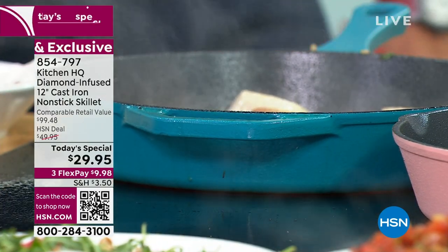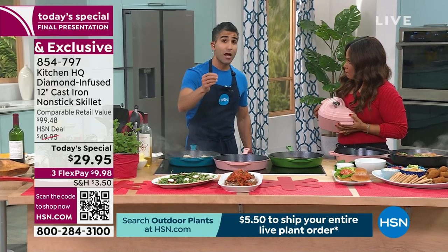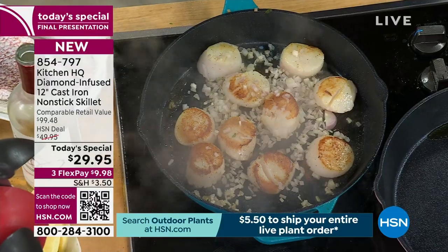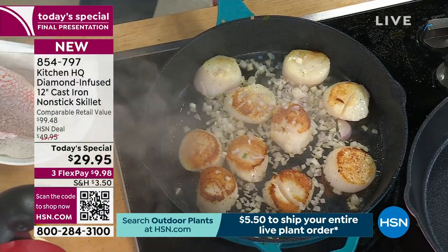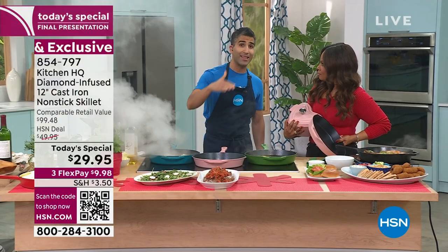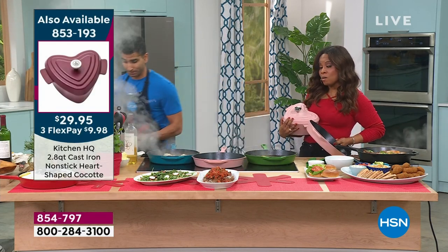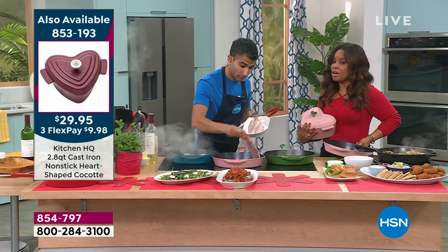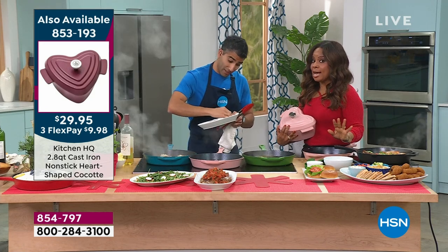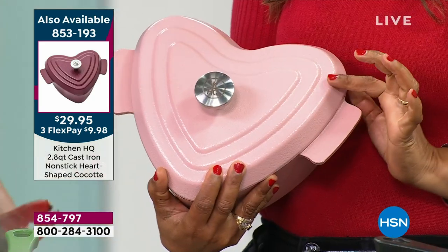HSN has been on the forefront of technology in the kitchen — bringing you the air fryer, bringing you ceramic nonstick cookware back in 2007, and now ceramic cookware that's also cast iron in the same pan. You can cook with wine, you can cook with lemon juice — it will never rust. Three layers of nonstick, and the middle layer has diamonds, the world's hardest material. Our question to get social with us: do you prefer dining in or dining out for Valentine's Day? If you prefer dining in, this rose might be really beautiful. Look at that pretty heart-shaped cocotte.